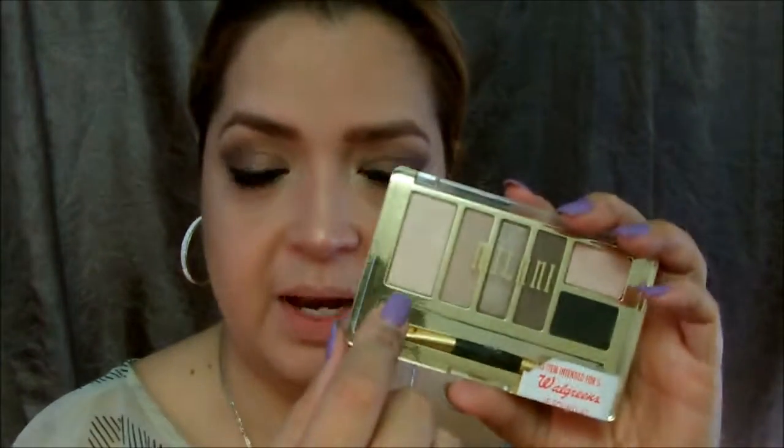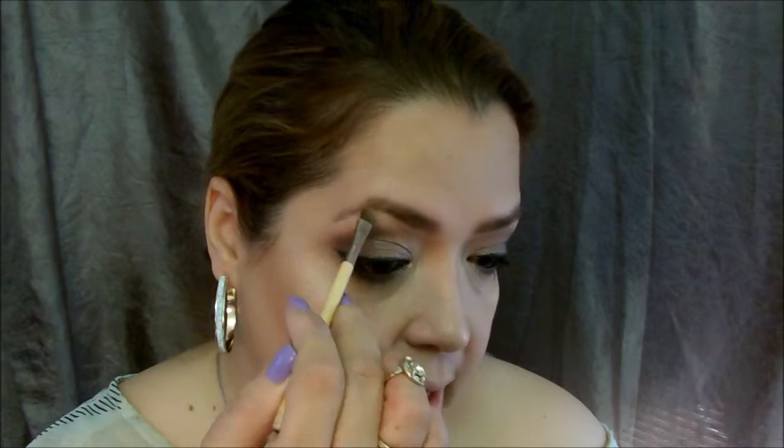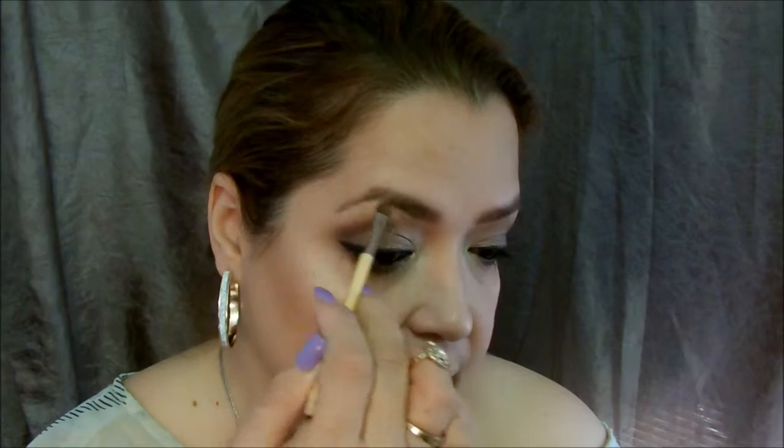Definitely this should have been labeled as a highlight, not a base coat. Before I forget — I always seem to forget — I'm using the same inner corner brush to highlight my brow bone as well.